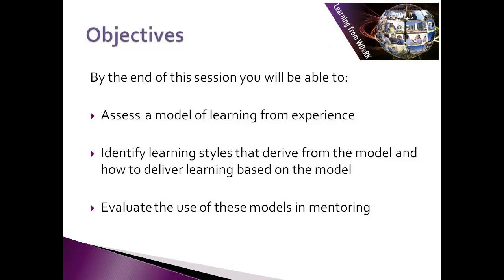By the end of this session, you'll be able to assess a model for learning from experience, identify learning styles that derive from the model, identify how to deliver learning based on the model, and evaluate the use of these models in mentoring.